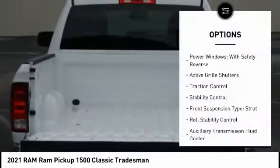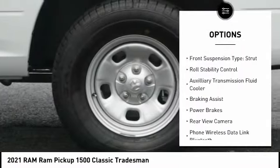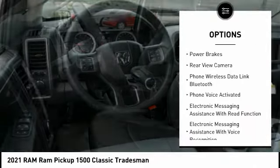Here are some of this vehicle's great options: power windows with safety reverse, active grille shutters, traction control, stability control, front suspension type strut, roll stability control, and auxiliary transmission fluid cooler.